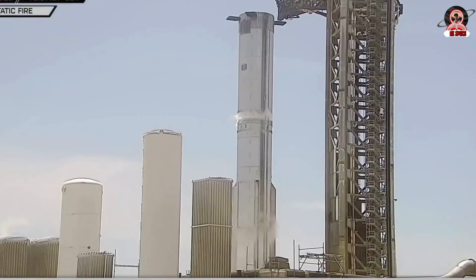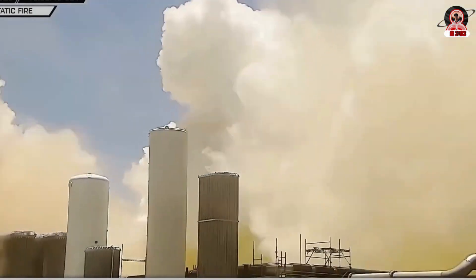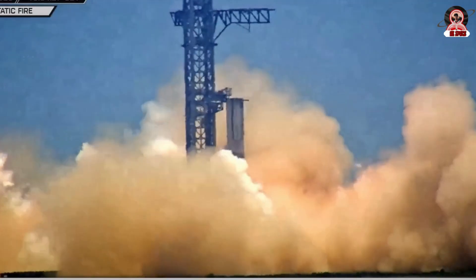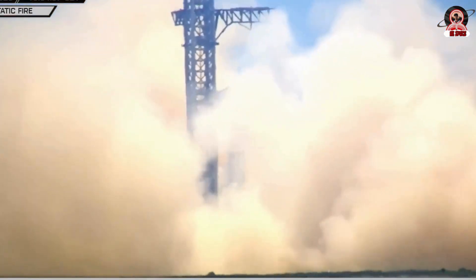The most concerning aspect at this stage for the readiness of Block 3 is, as we've all come to expect, the ship. While Star Factory likely already has its components for that ship, stacking hasn't yet been completed. However, now that Ship 38 is fully stacked as well, this could happen any day now.